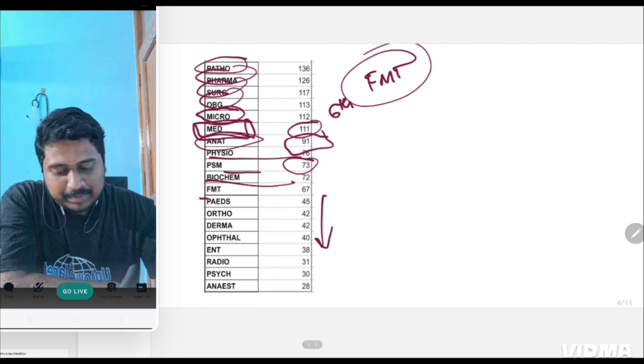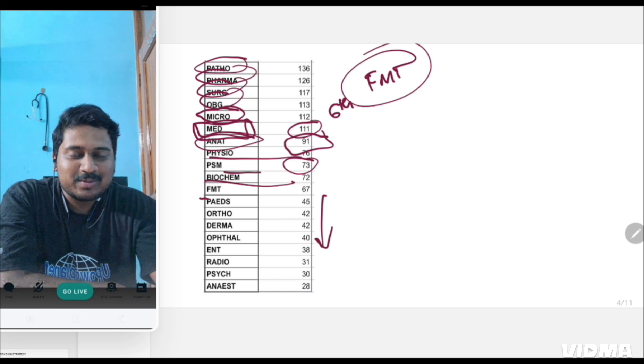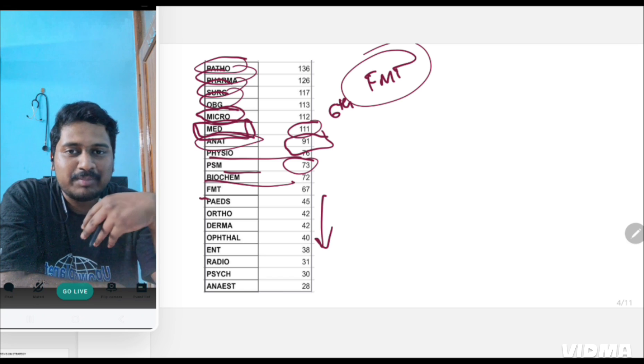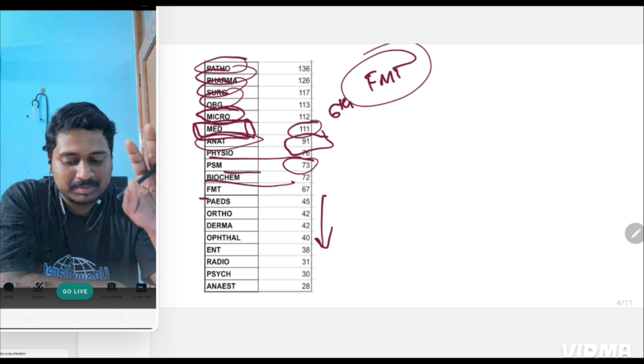Pediatrics, ortho, derma, ophthal — all these are losing their importance. I don't know who says INICT prepares the question paper a certain way, but this is a trend that has been consistent across the last seven INICT question papers. This is not from my experience or from a single exam — from seven exam question papers, this is the established trend.